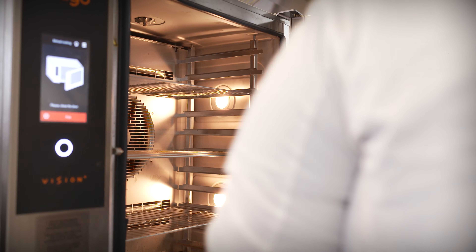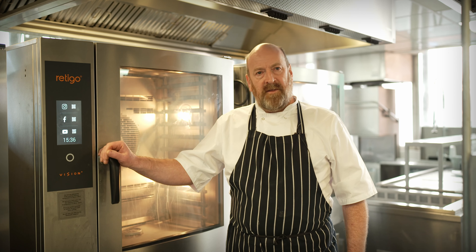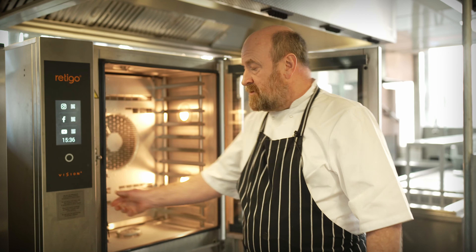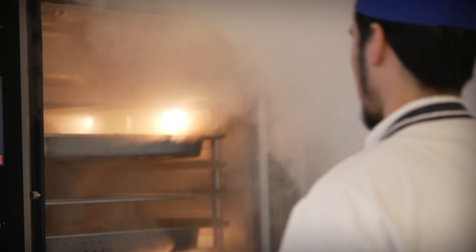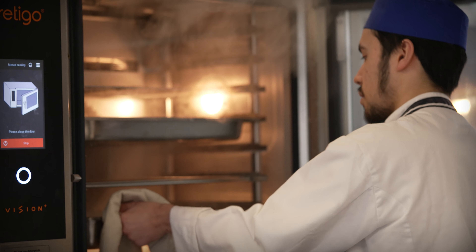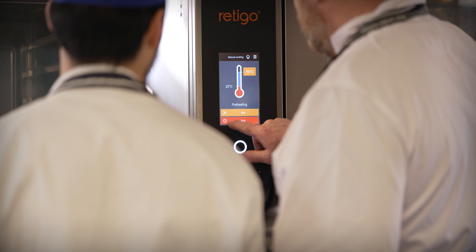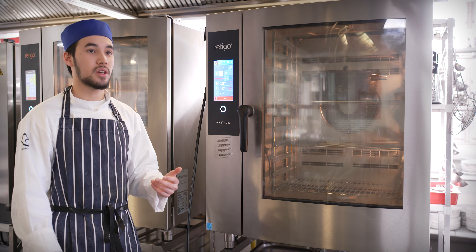The Vision Plus — the orange model — sits in the middle, and I decided to go for this one rather than the base model because it comes with the probe, which is always very useful for precise cooking. I find the Ritego really easy to use in its manual programs and it's really easy to alter, which is very good for cooking — I can change the temperature and the time depending on what I'm cooking.